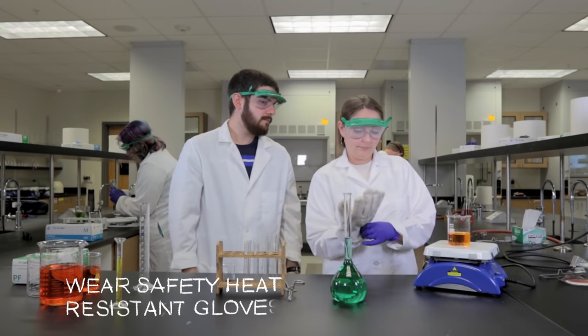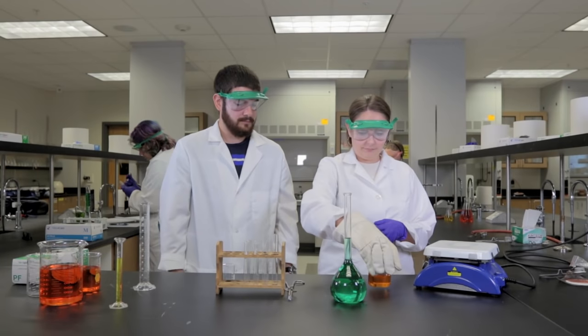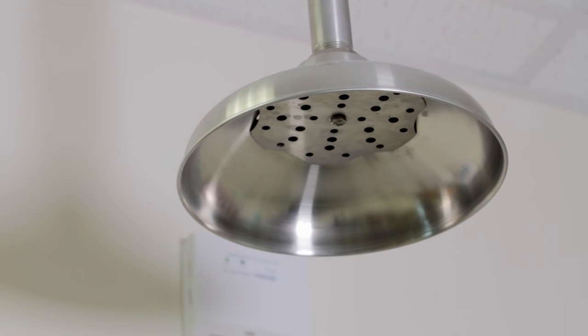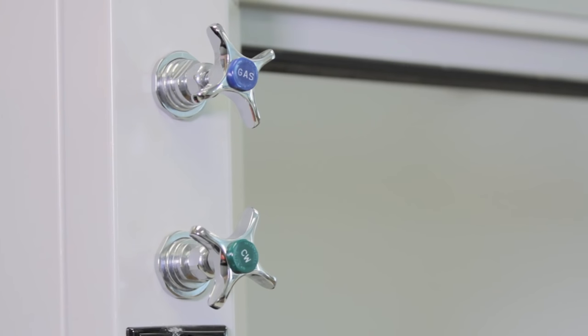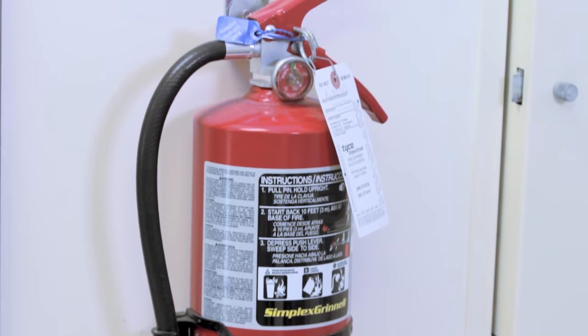Always remember to wear safety gloves while working in the chemistry lab. Make sure that you familiarize yourself with these different features in the lab in case of an emergency: look around and see where all your exits are, know where your eyewash station is, know where your shower is, your emergency shutoff, your emergency gas shutoff, and familiarize yourself with all the fume hoods. Know where the fire extinguisher is in case of an emergency also.